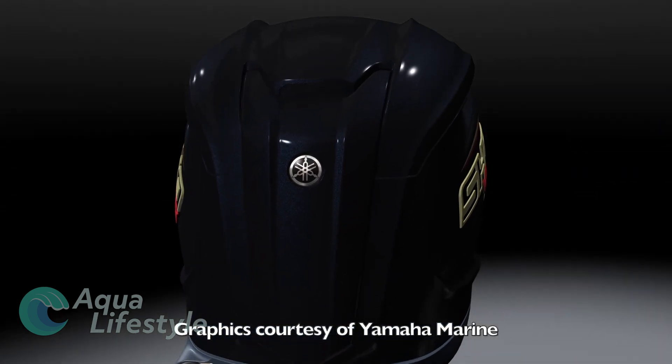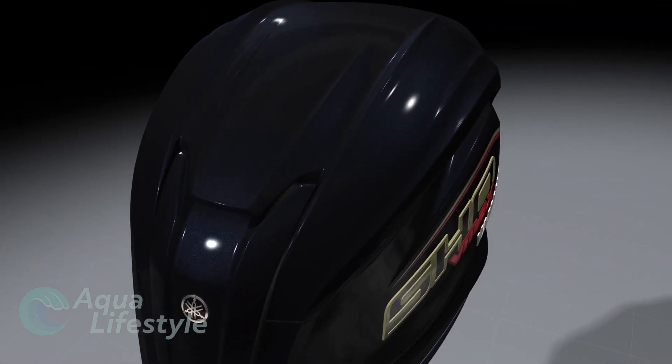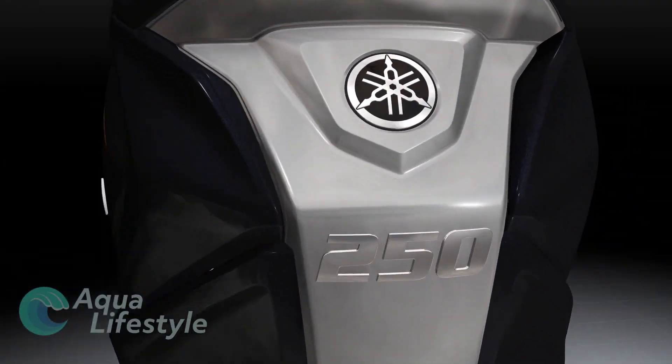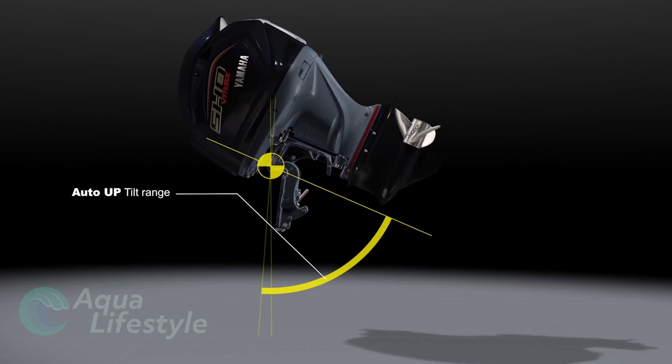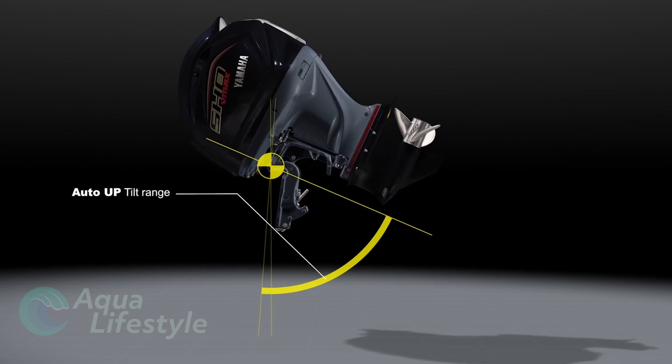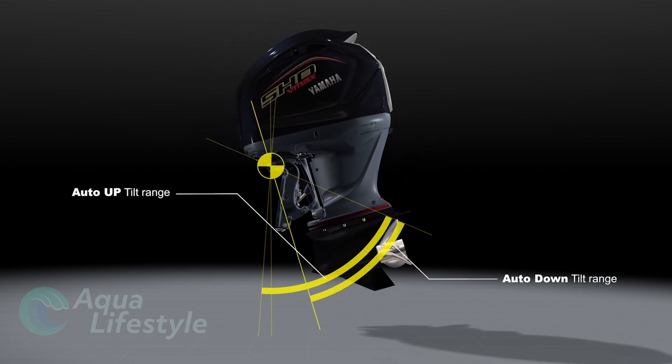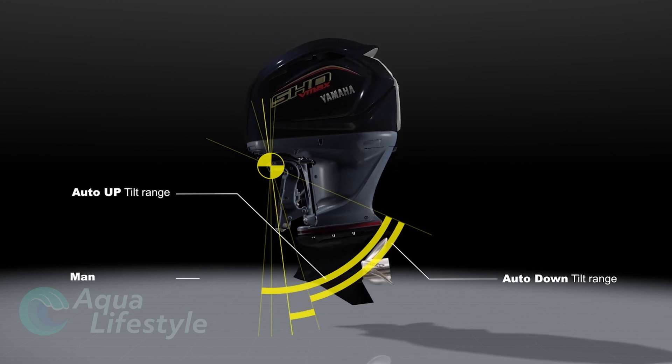Yamaha has some other interesting upgrades to their SHO series this year, including an automatic trim switch. All you have to do is tap your trim switch a couple of times and the engine will automatically lift to the uppermost position. Tap it again and it will drop down to wherever the level was previously set, and then you can manually trim from there. It's a nice new feature that adds utility and comfort to using the motor.